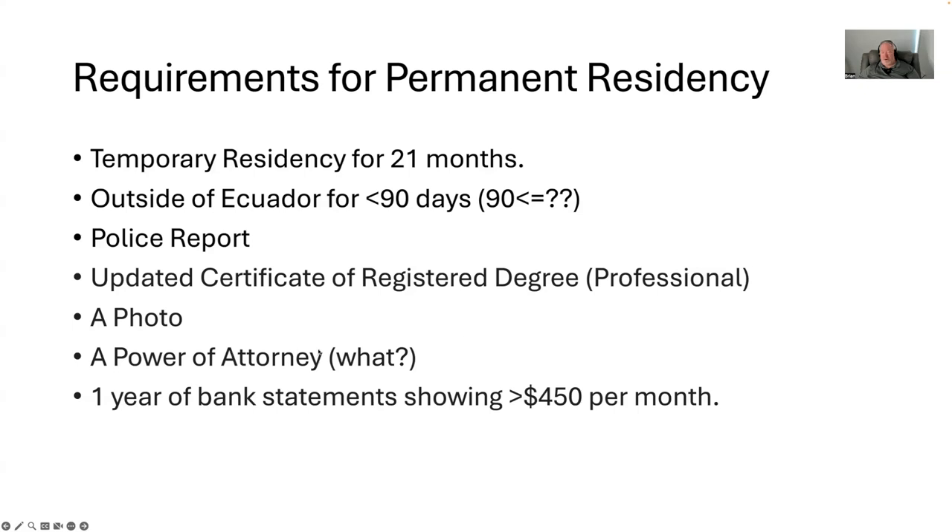What's this power of attorney thing? Power of attorney is for if you're really lazy and you have a good lawyer. I granted a limited power of attorney to my lawyer here who did all this work for me. I have yet to step into an immigration office here — my attorney takes care of all this for me. She got the police report, did the updated certificate work, and did all the legwork to validate the outside-of-Ecuador time. Although I did track that — I had a spreadsheet listing exits and entries back into the country, and I kept copies of all my boarding passes and receipts for flights.